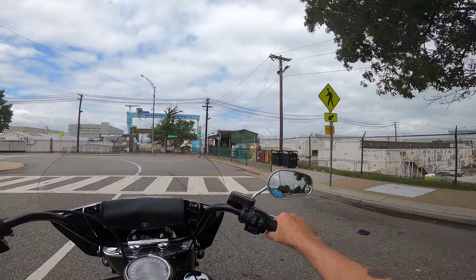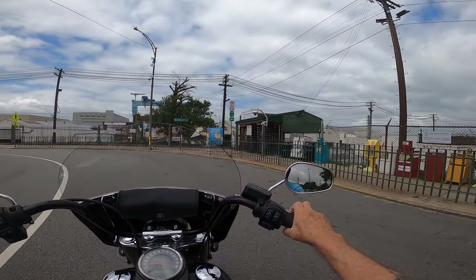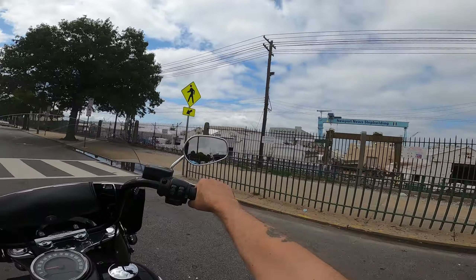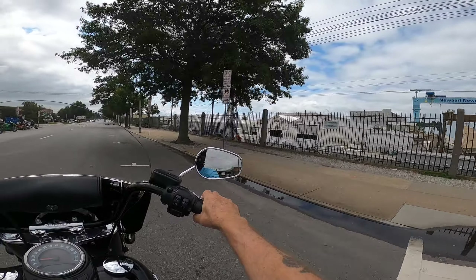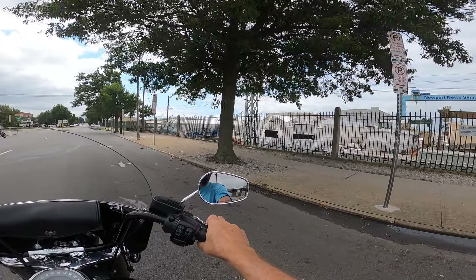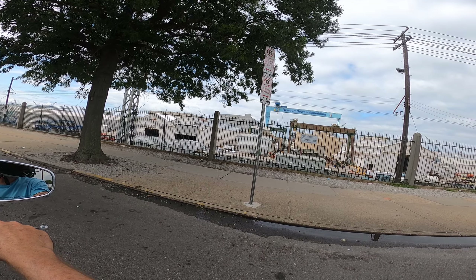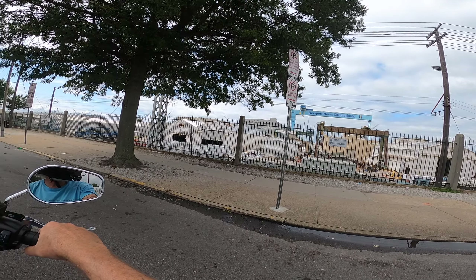This is Gate 53. Of course you've got turnstiles there — you need a badge to get in and out. One time they always had guards there. That crane right there is only a couple of years old. When I was here they were putting it up, and now it's in service. They took the big green crane down.